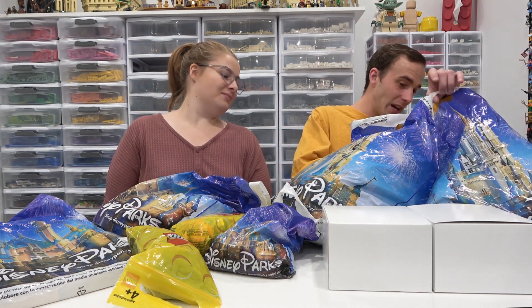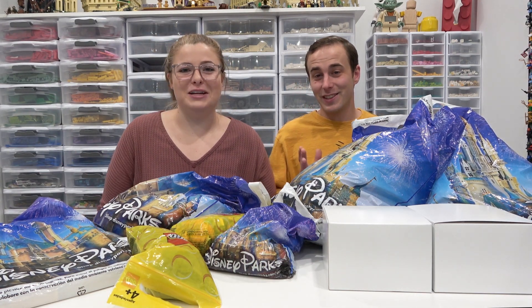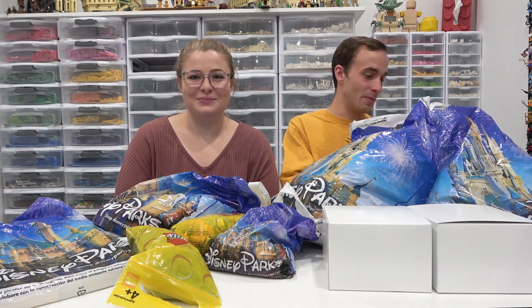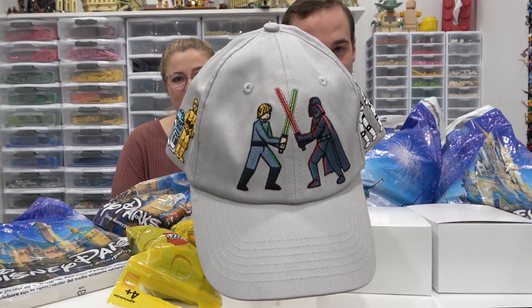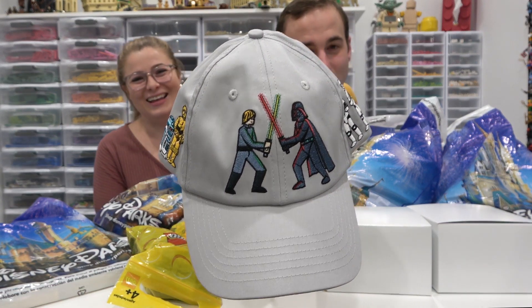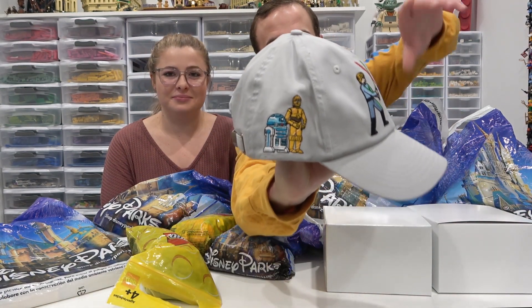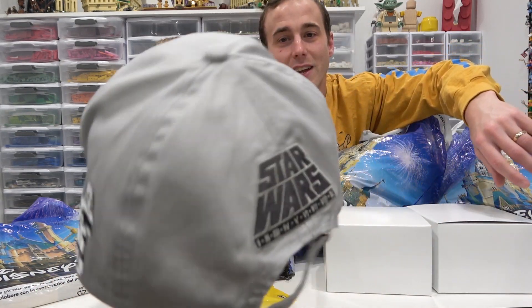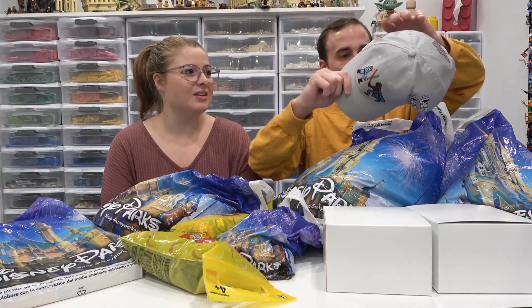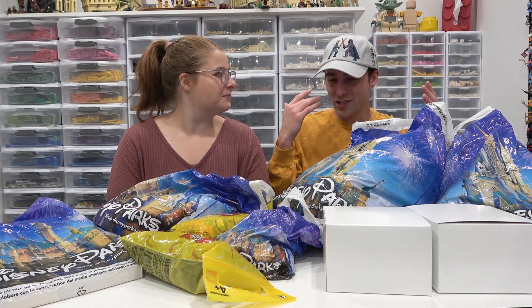The first thing I want to show you is something I got on the way out of Magic Kingdom — our very last day, last five minutes in the park, last stop of the trip. I bought this hat. It's a Star Wars hat — you've got Darth Vader and Luke Skywalker, R2-D2 and C-3PO on the side, a couple stormtroopers on the other side, and the Star Wars logo on the back. It's all embroidered on there, so it's pretty awesome.